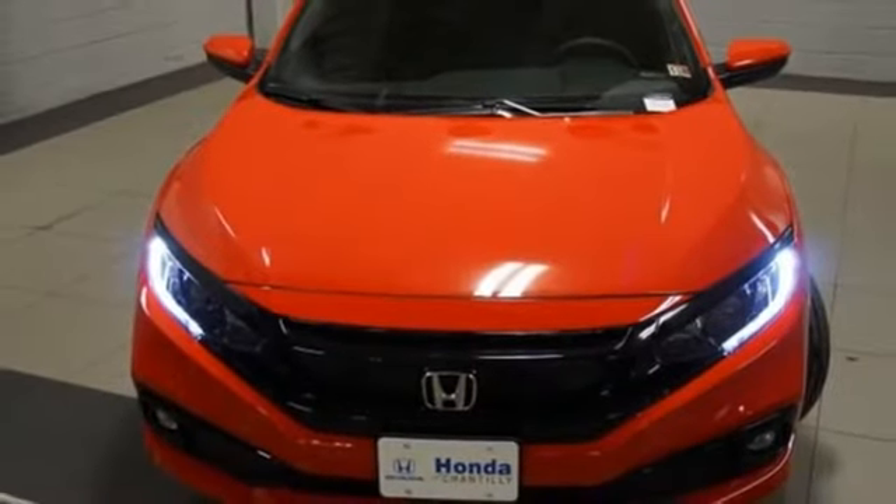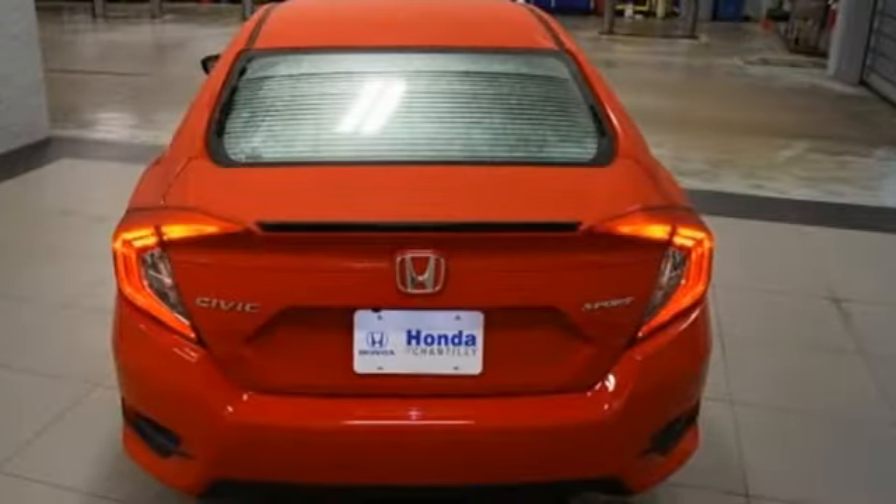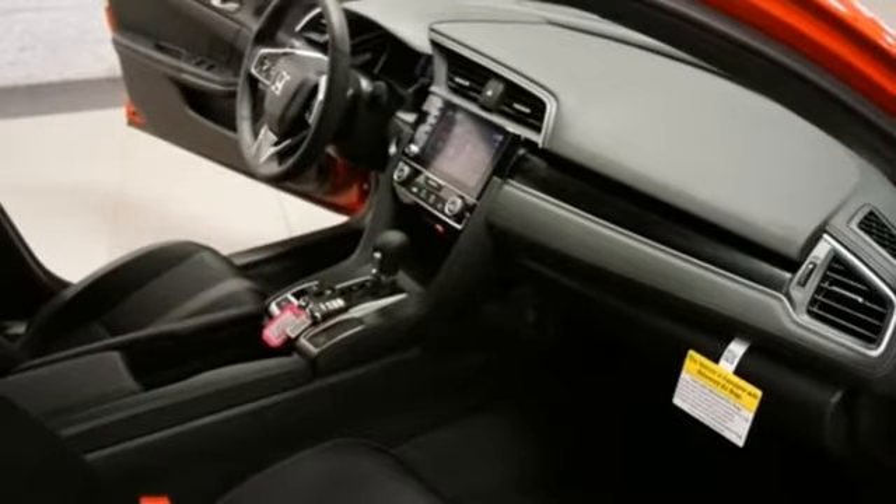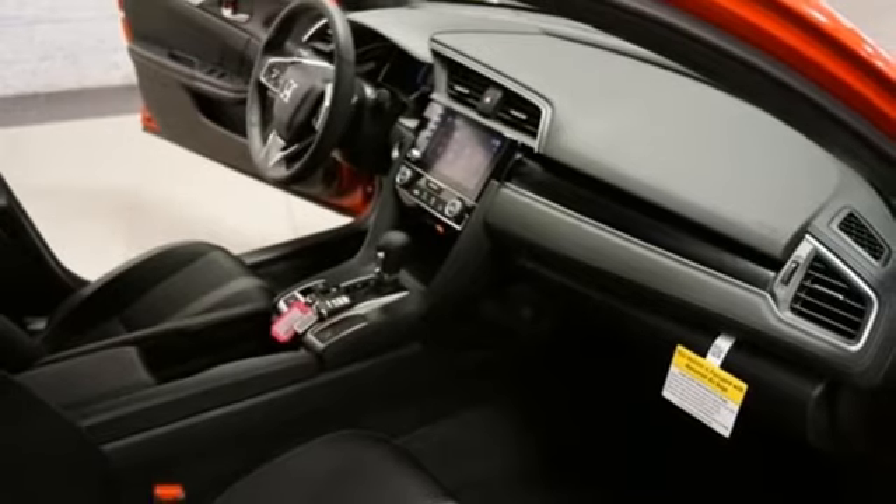Inline four-cylinder engine, aluminum wheels, gas pressurized shocks, and continuously variable automatic transmission – Honda's created some of the most admired vehicles on the planet.